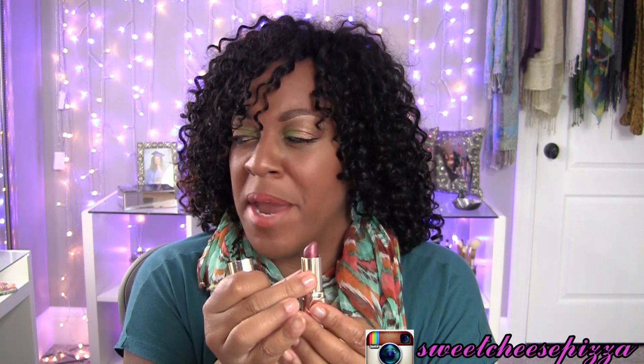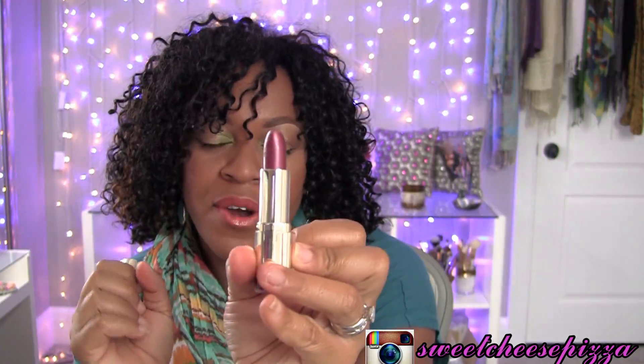Next one is number 22, Chilled Brandy, and it's described as a shimmering red berry — and it is true. It's a beautiful berry color and it has gold shimmer in it. It's a very, very fall friendly sort of color and here it is on my lips.